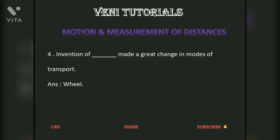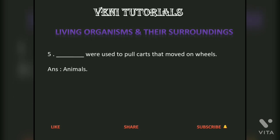The invention of the wheel made a great change in modes of transport. Animals were used to pull carts that moved on wheels.